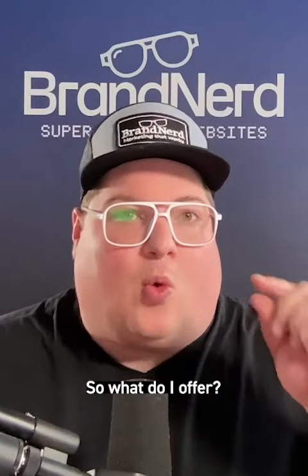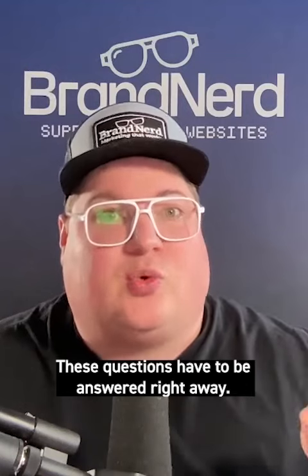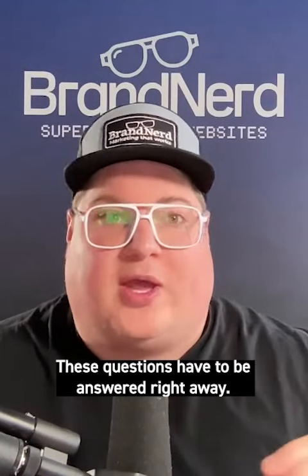So: what do I offer? How does it make my life better? How do I get it? These questions have to be answered right away without scrolling.